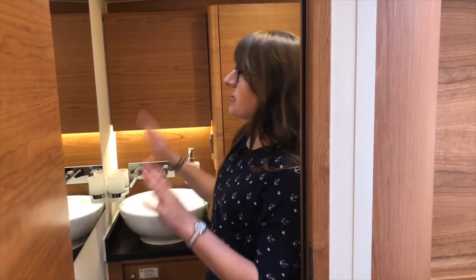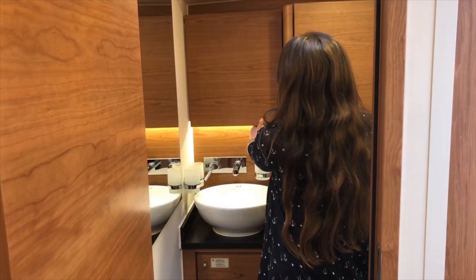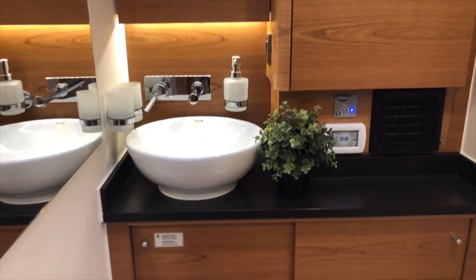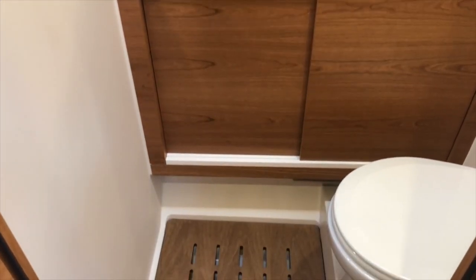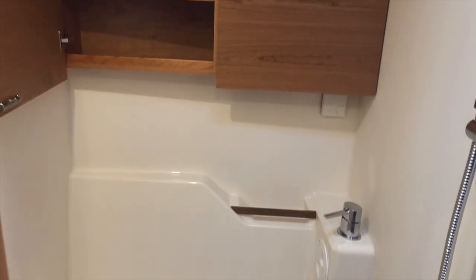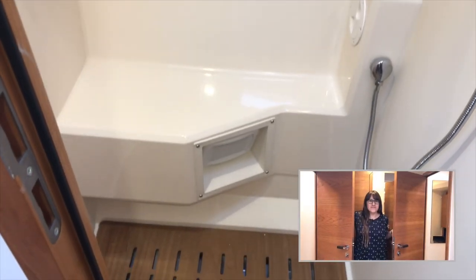This is the ensuite bathroom of the master cabin, opening directly from the bedroom. There's a sink, a big mirror, storage space, and the toilet right below. You can choose between a manual or electric toilet. This is just the sink and toilet area — there's a separate ensuite shower on the other side of the master bedroom, so two people can use the bathroom simultaneously without conflict.